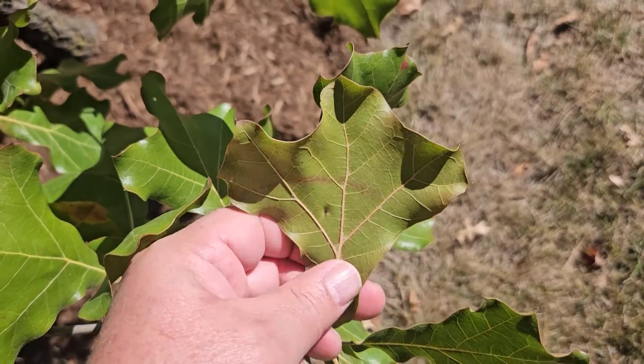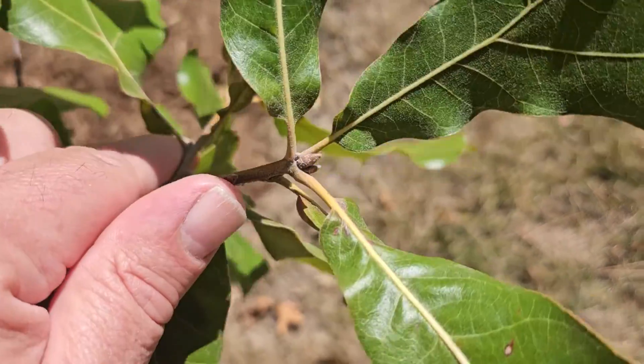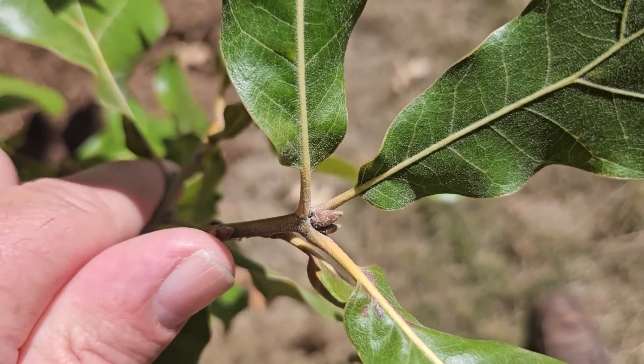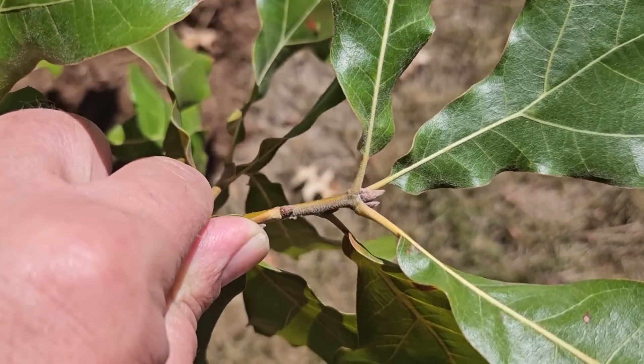If we flip the leaf over, it's got kind of a rusty color to the underside. The buds are a medium to lightish brown, sometimes with hints of red or orange in them. A little bit of gray hairiness to them, and the new growth twigs are very similar in color.